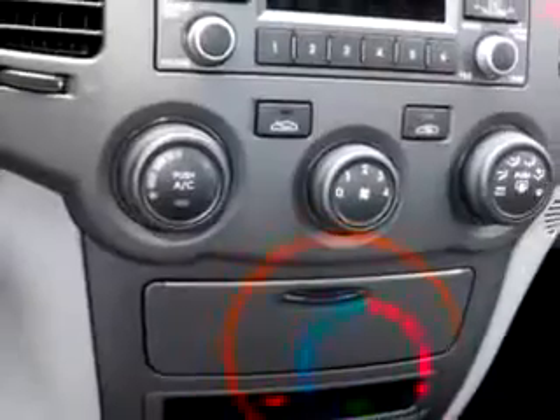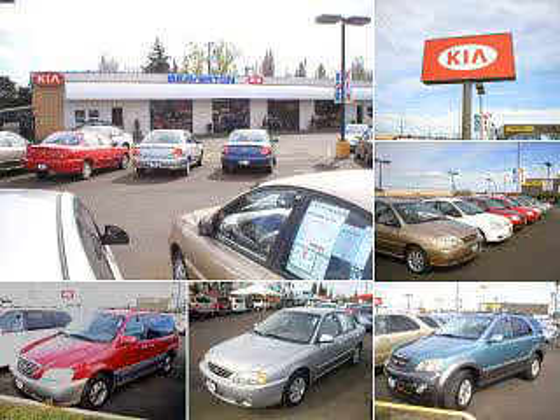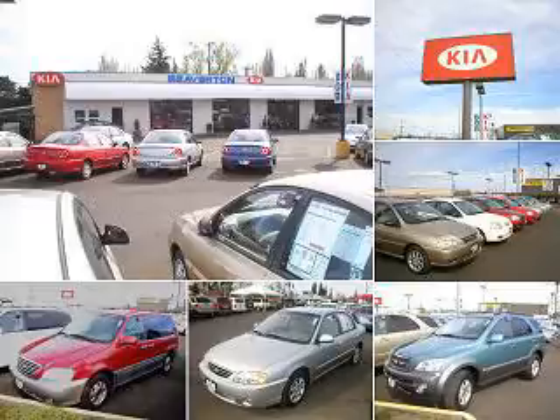Enjoy the drive and have peace of mind in this 2010 Kia Optima LX. See us at Beaverton Kia New and Used Today. Contact Internet Sales at 866-591-9312. Beaverton Kia — Experience it.